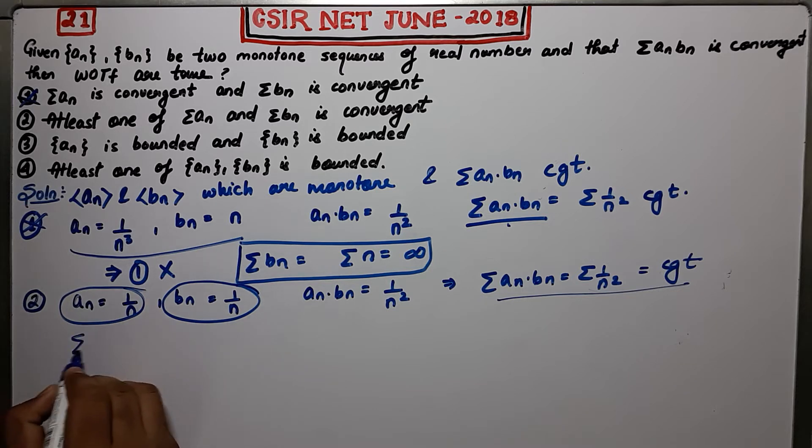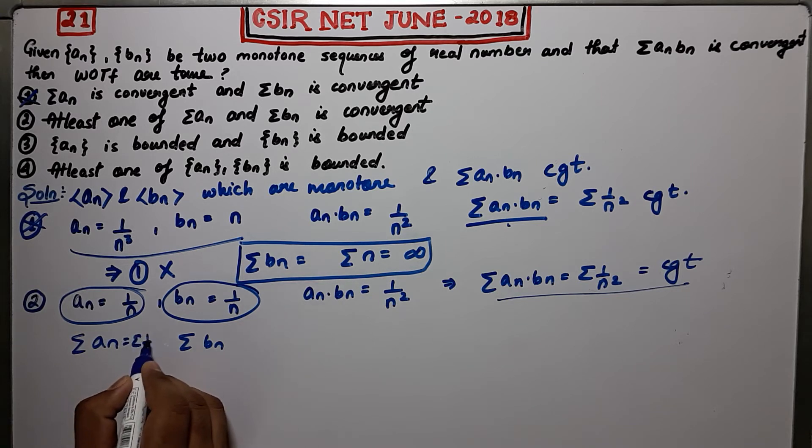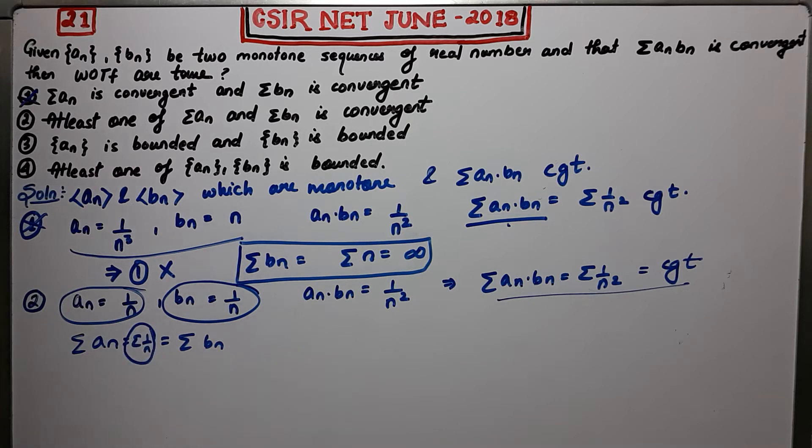But neither summation An nor summation Bn is convergent by the P-test. Both equal summation 1/N. Since P = 1, by the P-test this is divergent. So both series are divergent, therefore the second option is also false.